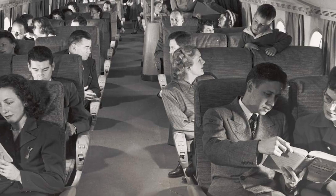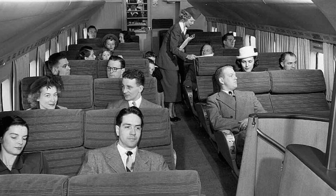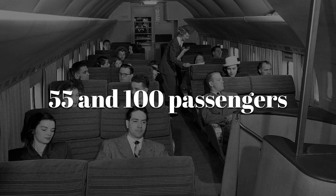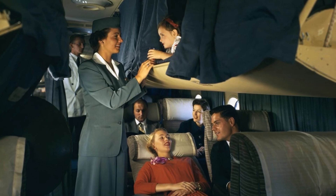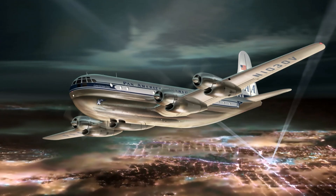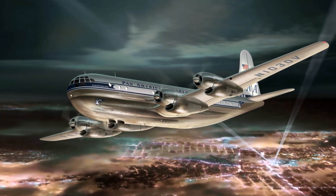The Stratocruiser was designed to impress. It had a pressurized cabin — something rare at the time — and could carry between 55 and 100 passengers depending on the layout. Inside, there were sleeping berths, a proper galley for meals, and even a downstairs lounge area. It felt more like a flying ocean liner than a regular plane.